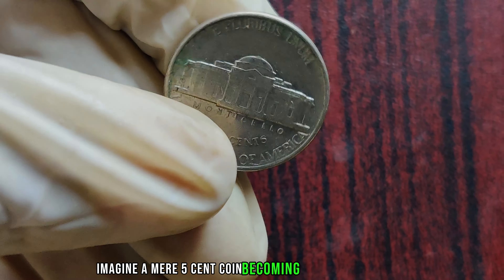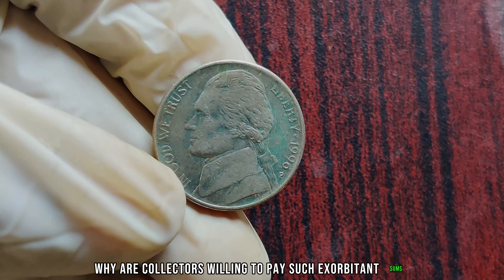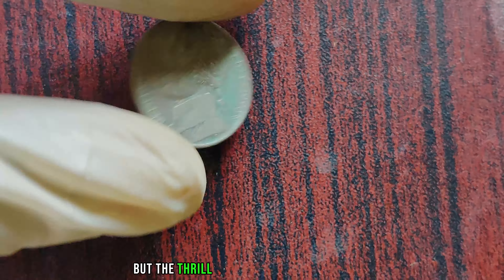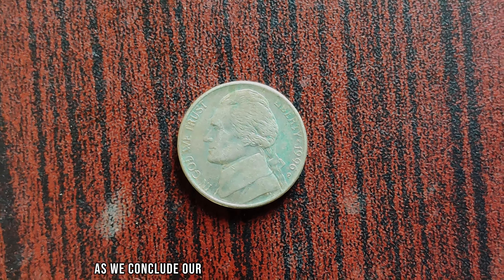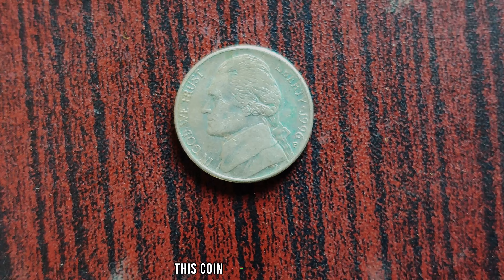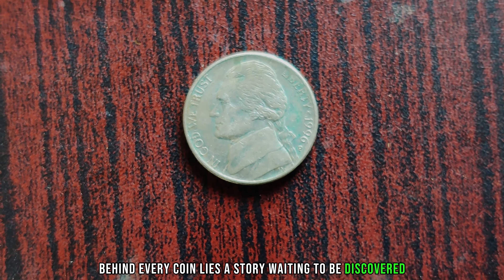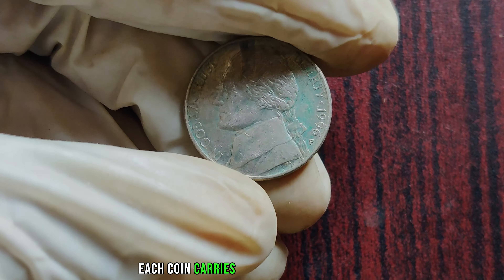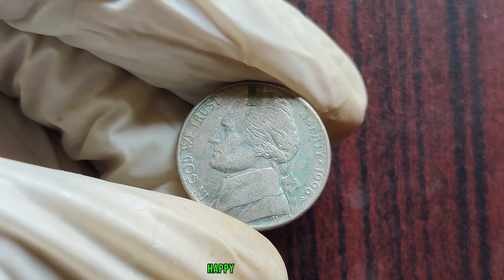Imagine a mere five-cent coin becoming a prized possession worth millions. But why are collectors willing to pay such exorbitant sums for a single coin? For many, it's not just about the monetary value, but the thrill of owning a piece of history — a tangible connection to a moment in time. Finally, this coin's value is three million dollars. Behind every coin lies a story waiting to be discovered. Whether it's a hidden error, a rare minting, or simply a piece of artistry, each coin carries with it a rich tapestry of history and intrigue. Thank you for joining us today. Until next time, happy collecting!